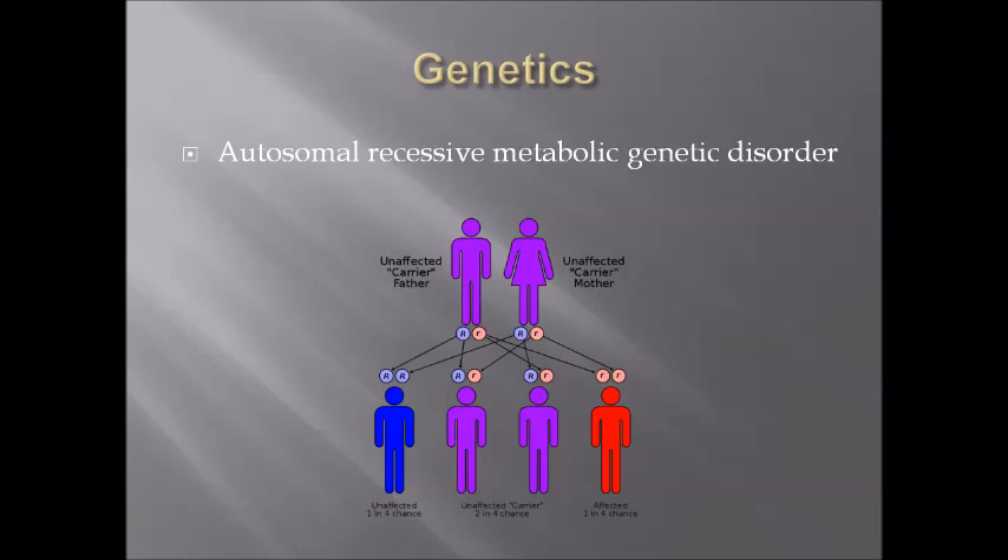From a genetics point of view, phenylketonuria is an autosomal recessive metabolic genetic disorder. Here is a diagram of how two heterozygous parents, which are carriers, affect their offspring.